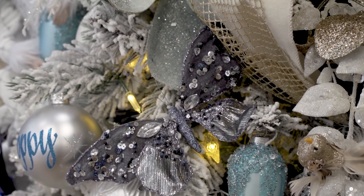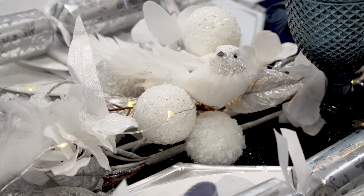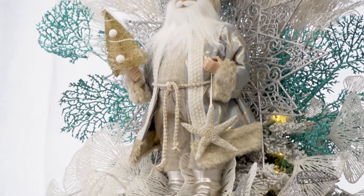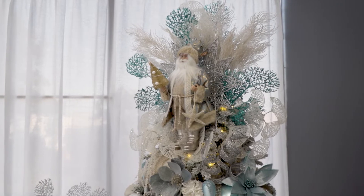We've got a great selection of butterflies and birds, and of course this stunning tree topper. This Santa Claus could be used in many places around your home, but we thought he was the perfect addition to this tree.